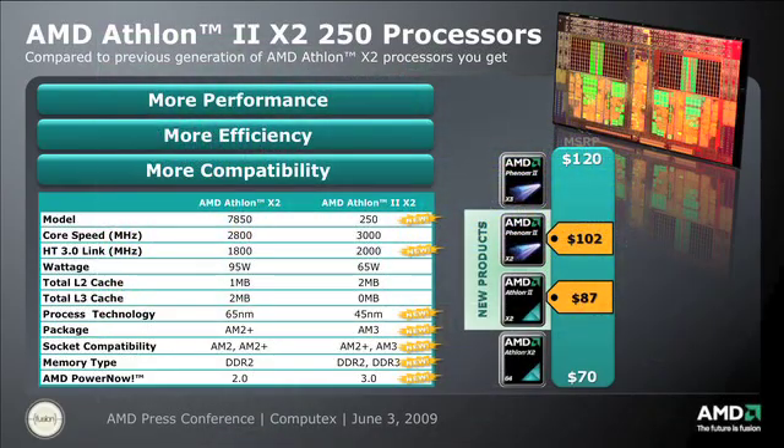We are also announcing the Athlon 2 X2, another dual-core processor. We're moving from 65-nanometer to 45-nanometer, so as you could expect, not only do we get higher clock rates and better performance, but also as much as 50 percent better power than its predecessors — which really leverages the 10 years of great solutions we've had under the Athlon brand. This is the latest member of that fantastic family.